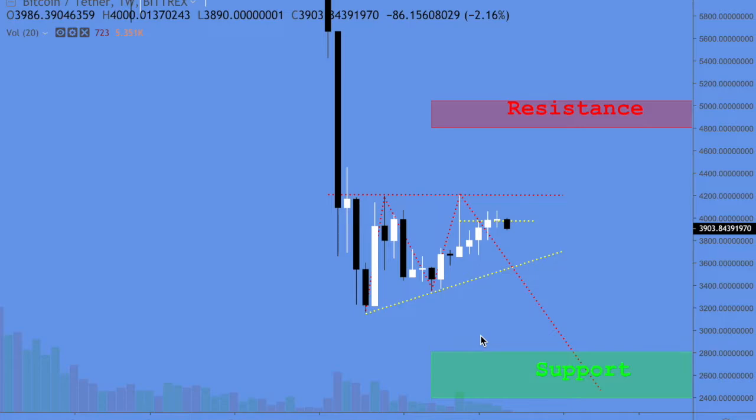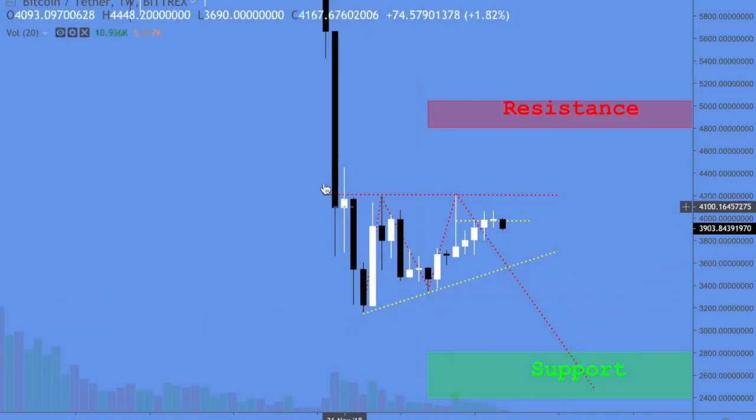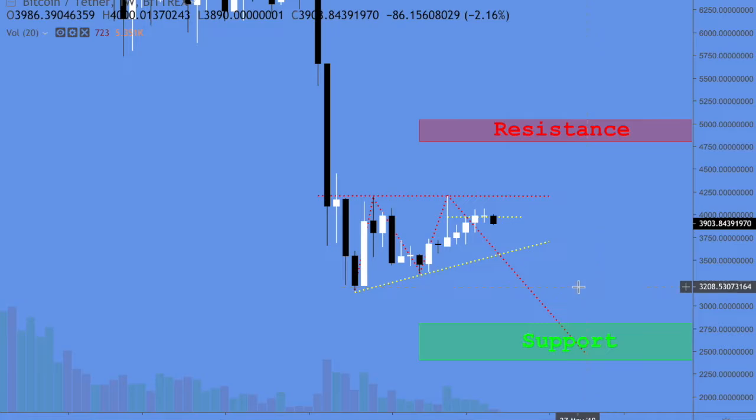I'm doing an update on Bitcoin and where we are. Nothing has really changed; we have stayed pretty much sideways. We have two scenarios. I'm going to show you the negative one first. We can see by these boundaries right here that this one leads us all the way down to the mid 2000 range — from 2800 to 2400 — and that would be an area I would really like to buy in.